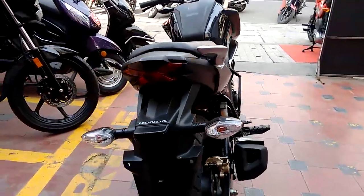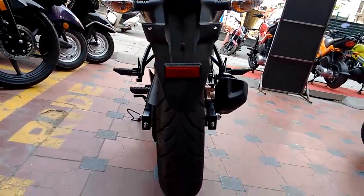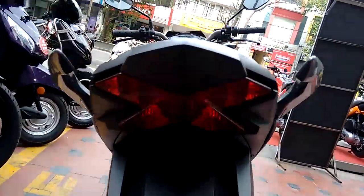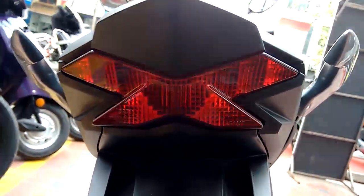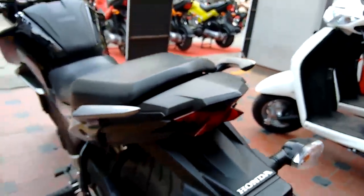The bike looks great from all points of view. The one part I like the most is the X-shaped tail lamp, which looks very attractive and unique. From certain angles the bike looks like a 300cc or more from behind.